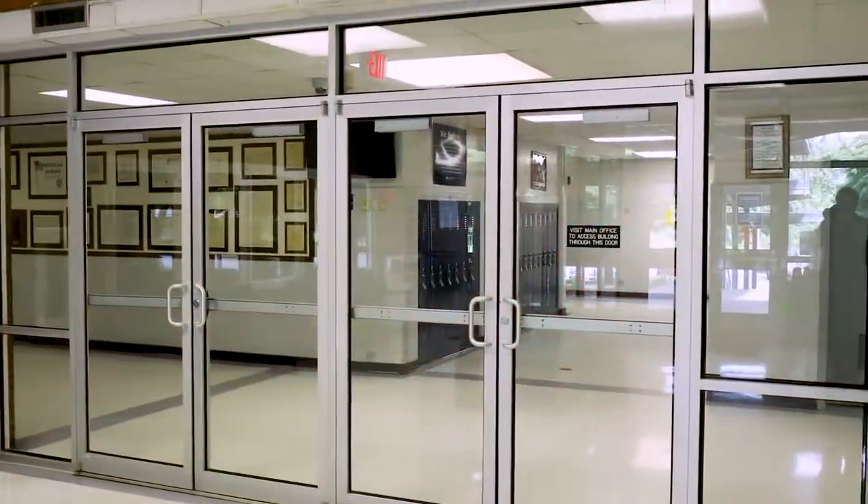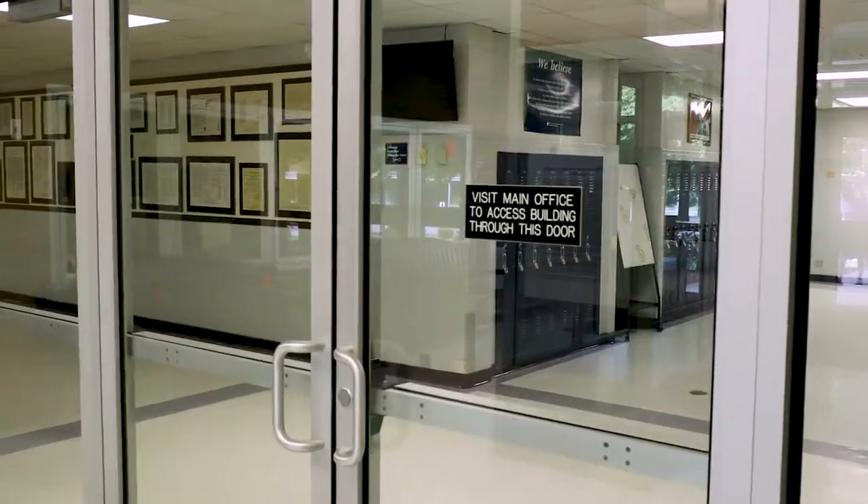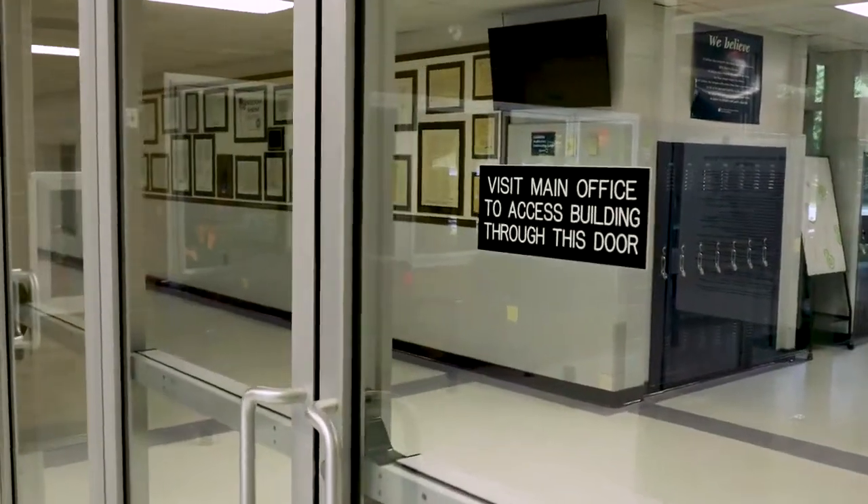I was just speaking with the front office secretary this morning about the film on the windows and how that made her feel. She's usually the first meet-and-greeter, the first person to engage with the public. She was happy knowing that she had another layer of protection — more time to react in case someone tried to forcefully come into the building, that she would have the added time the film would give her to get to a safe, secure location and make a telephone call to get proper authorities there.